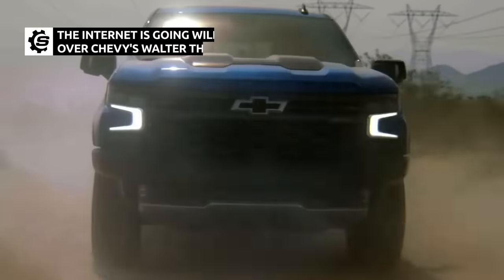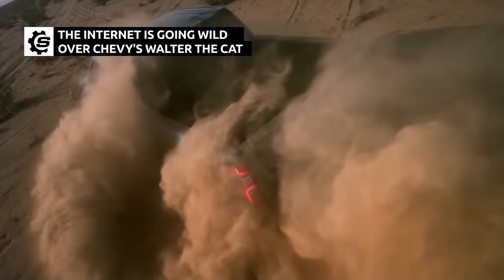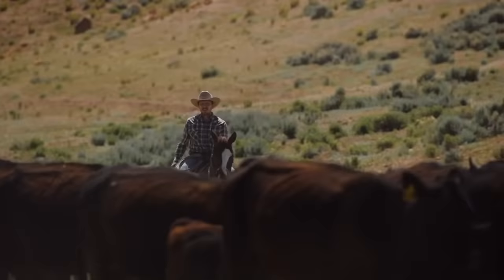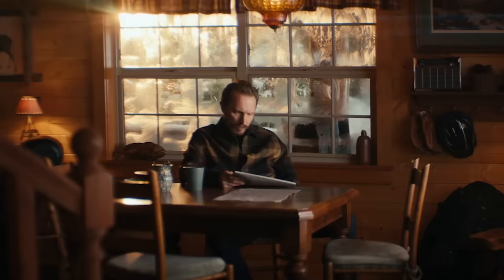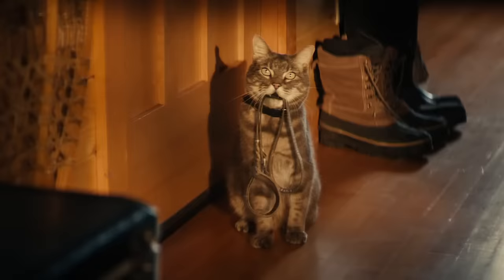Chevrolet is known for three things — cars, trucks, and now, a cat. Walter the Cat is back, making a second appearance in a Chevrolet promo campaign.